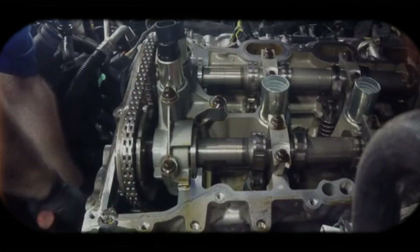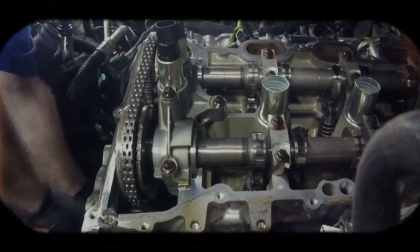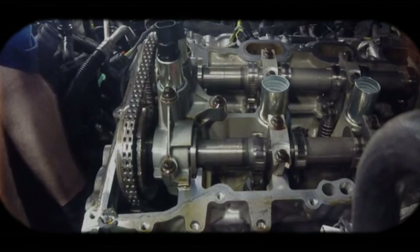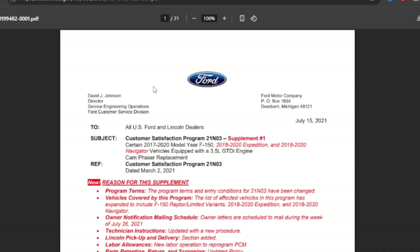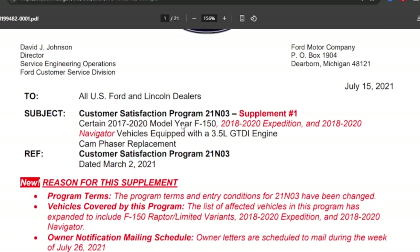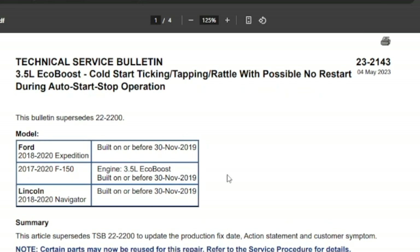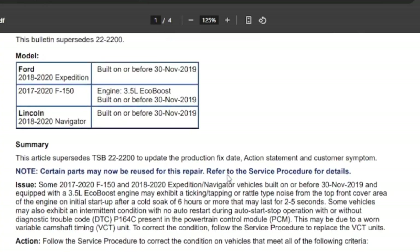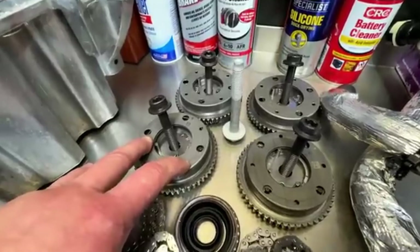In plain terms, the phaser's lock mechanism was intended to hold the cam in a safe rest position with zero oil pressure. When the pin or its retention geometry wore or failed, the phaser could slap or chatter until normal oil pressure re-established timing control. Ford's first line of defense was a series of technical service bulletins instructing dealers to reflash the powertrain control module calibration to change cam phaser control behavior and, where necessary, replace the cam phasers. Over time, Ford revised the phaser hardware, adding retention cages and reworked springs around the lock pin to reduce the failure mode, and many repairs required new phasers plus recalibration.